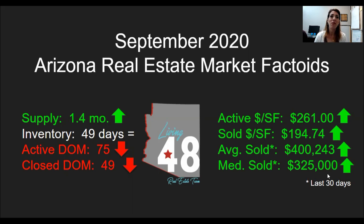Our inventory shows a level number of 49 days worth of inventory. Just a reminder — we are looking at all of the Arizona MLS numbers, not East Valley, Phoenix, West Valley, or South specifically, just the Arizona Regional MLS system. Our active days on market continues to move downward — we're now at 75 days. Our closed days on market is now 49 days, and that number also continues to go down.